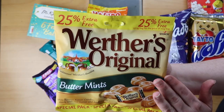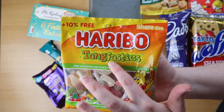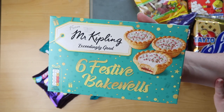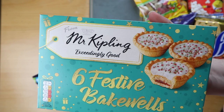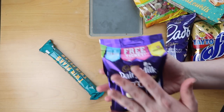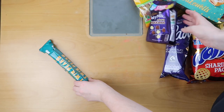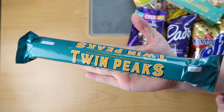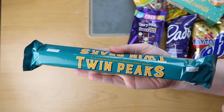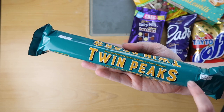Next we have Werther's Originals in mint flavor — hard candies. We then have some Haribo Tangfastics, which are the sour kind. We have Mr. Kipling Festive Bakewells, which are delicious and very festive. We have some Dairy Milk mixed buttons — both chocolate and white chocolate. And finally we have Twin Peaks, which is basically Poundland's version of a Toblerone — it is delicious, I've had a taste during the week and definitely would recommend it.